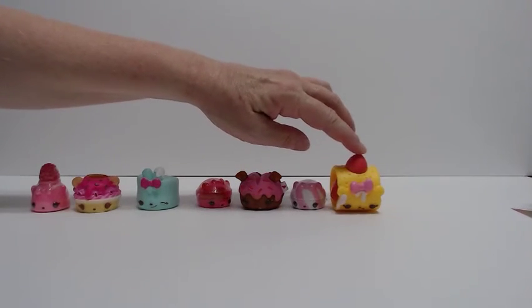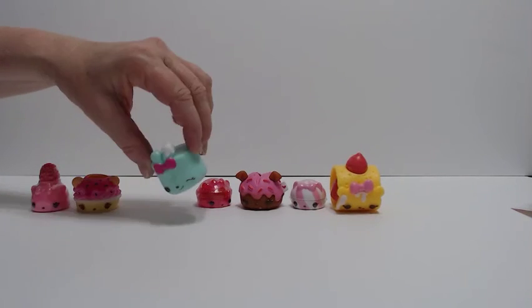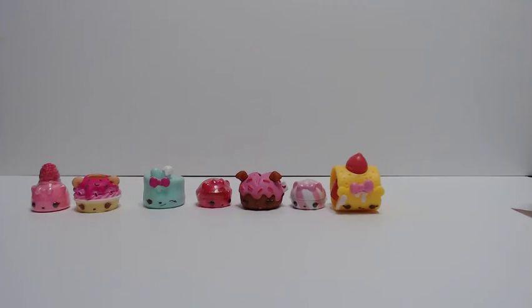This one was really kind of cool. Mint's my favorite. They're really cute this time. So I hope you enjoyed this. If you have any suggestions for what you want to see us open, put it in the comment section. And until next time, take care everyone. Goodbye now.